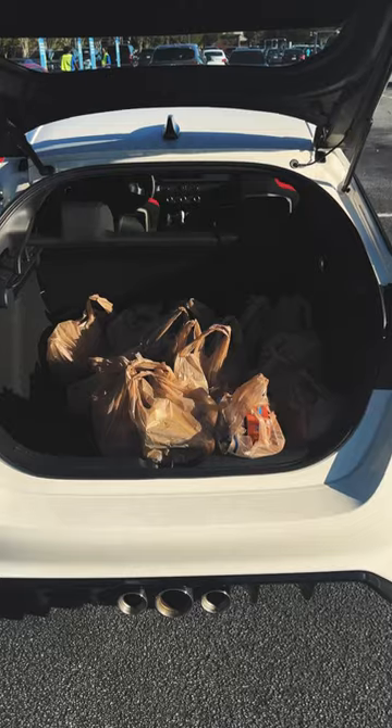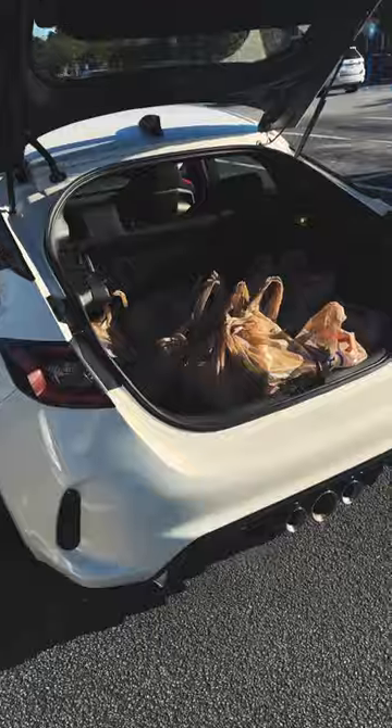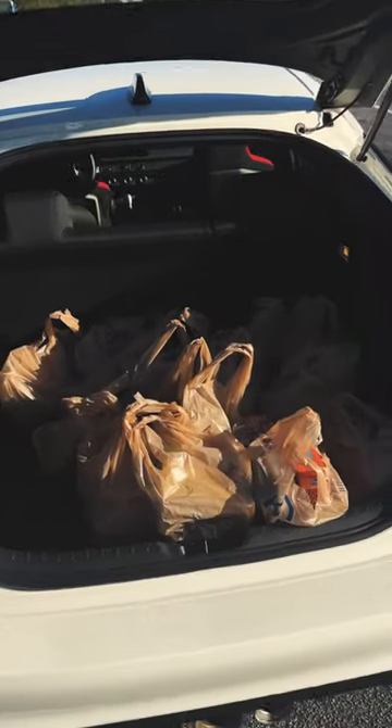A week's worth of groceries in the Honda Civic Type R? Not a problem — not even remotely close to being full.